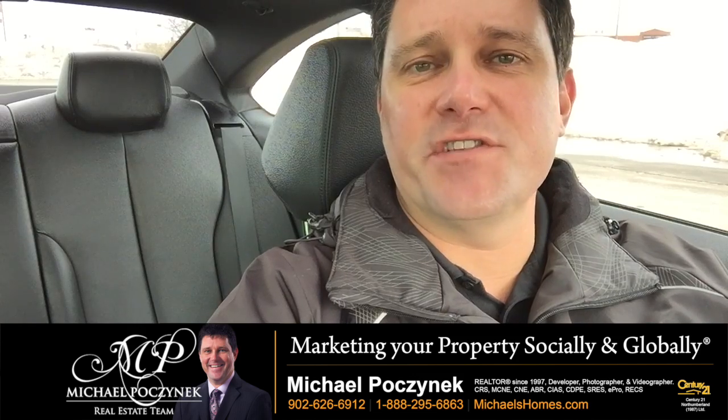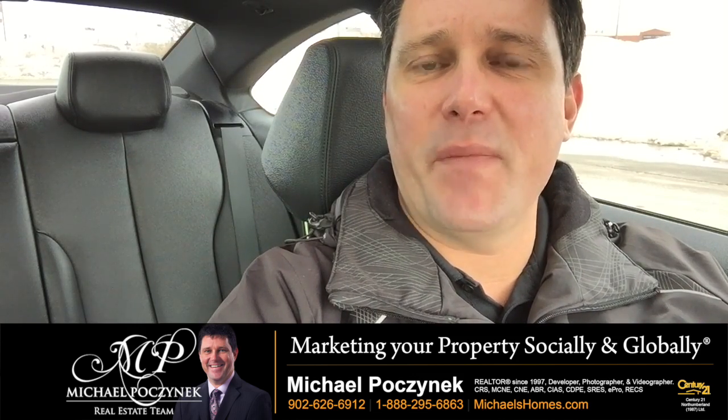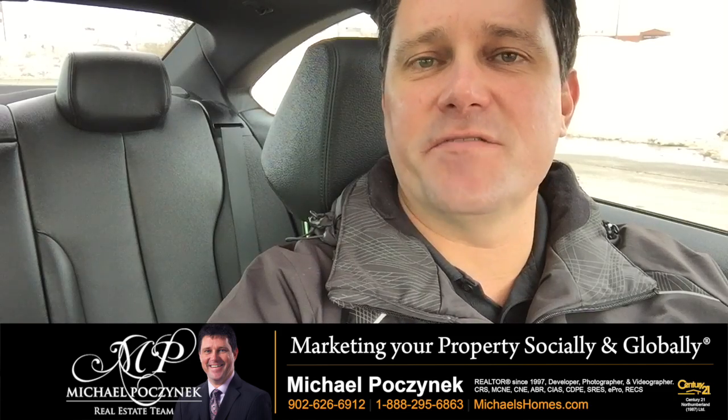I'm Michael Posnick with Century 21 Northumberland. This year I'm giving away an iPad. Go to ipad.michaelshomes.com to enter the contest.